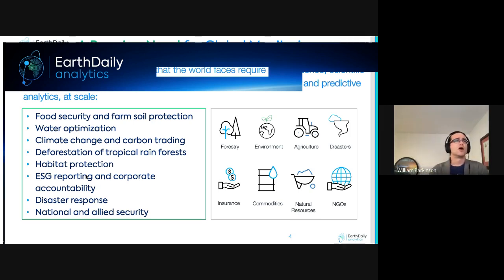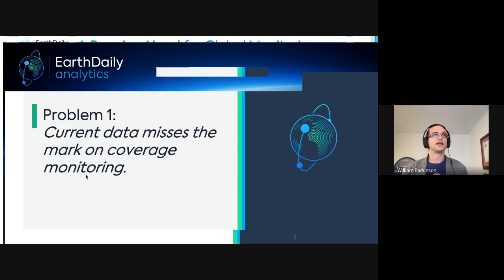Regular monitoring, if done cost-effectively, can support many industries. Earth Daily is focused on monitoring the environment at scale over time — covering food security, water optimization, climate change, carbon trading, deforestation, habitat protection, ESG reporting, corporate accountability, disaster response, and national and allied security.